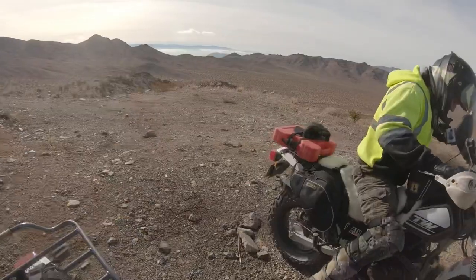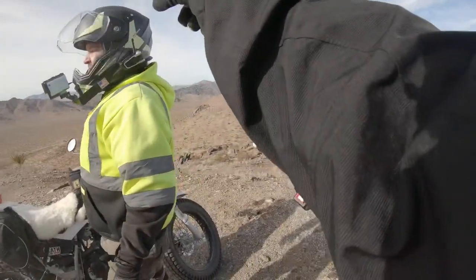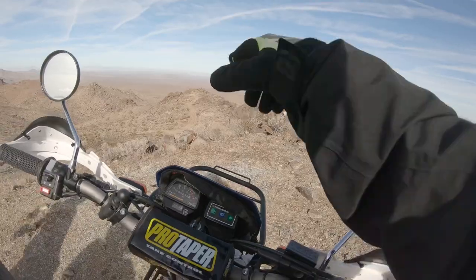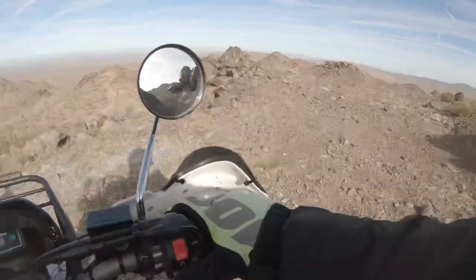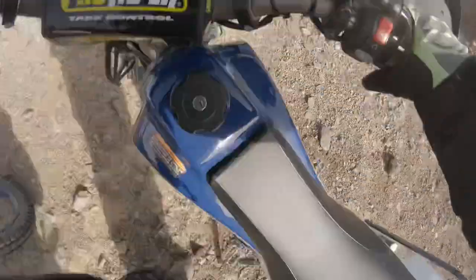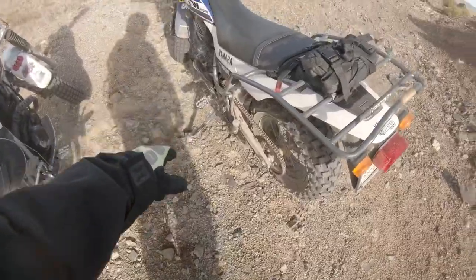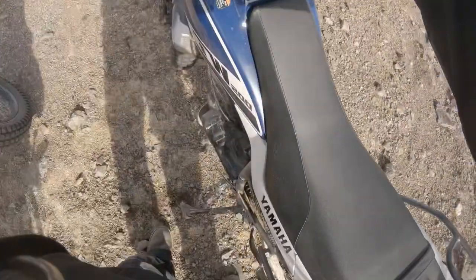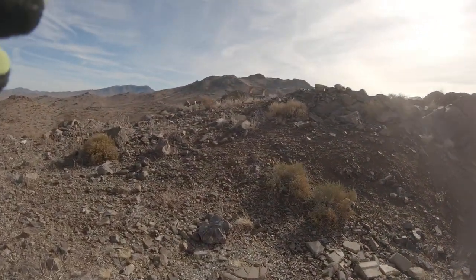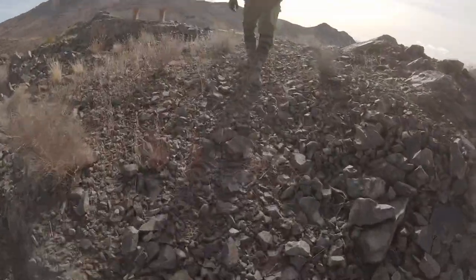Oh my god, holy Toledo's, man. There's our road — we're camped across the way over there, just behind that little finger sticking out. Look, there's another spot right over there. I like this camp spot. See, this is why we do moto camp, man. You can see my little top secret rock that I like to take photos from. Are you kidding me? I'm glad I turned on my GPS kit today.